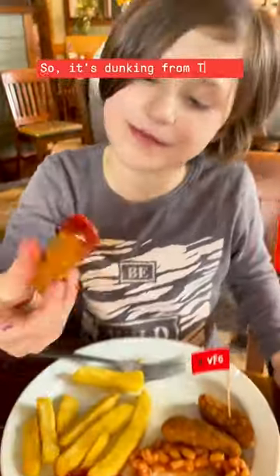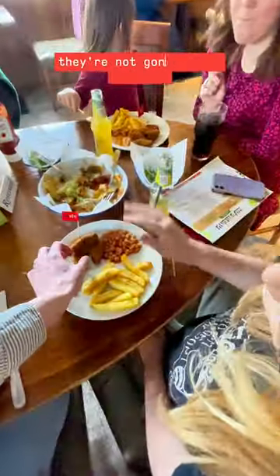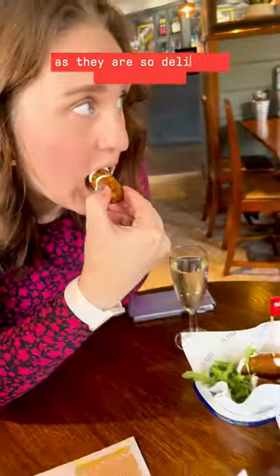So it's dunking from Teddy, crunching from Maisie, and a big thumbs up from Billy. But let's face it, they're not going to share with us. So it's a good job VFC is on the adult menu too, which is a great relief as they are so delicious and crunchy.